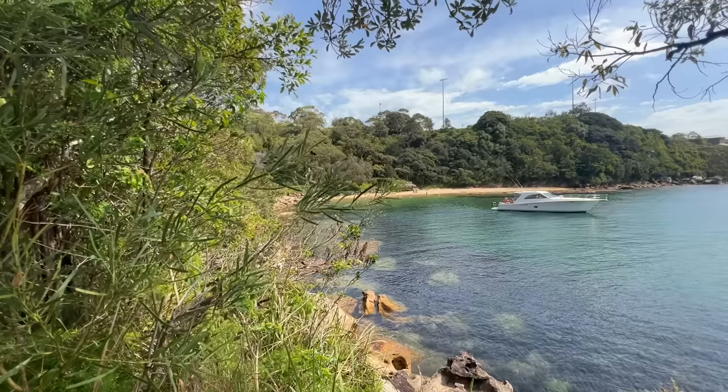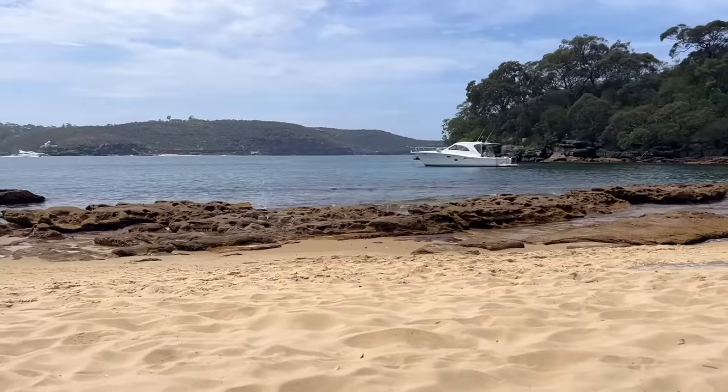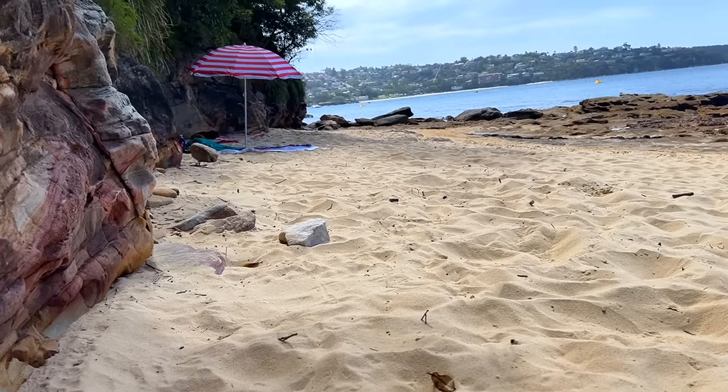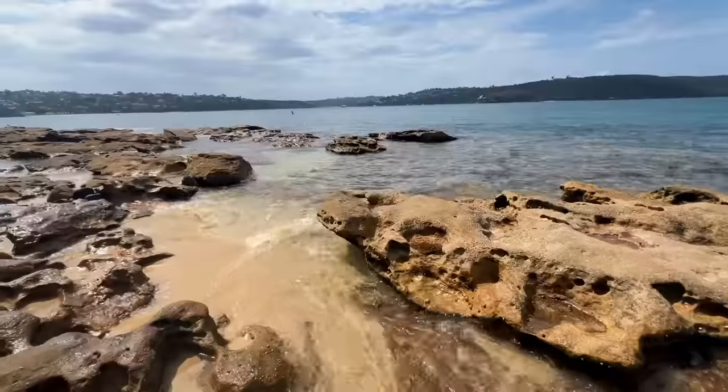Number one: Cobbler's Beach. This is probably the most popular nude beach in the city, especially among couples and groups of friends. The vibe is most often fun and social.